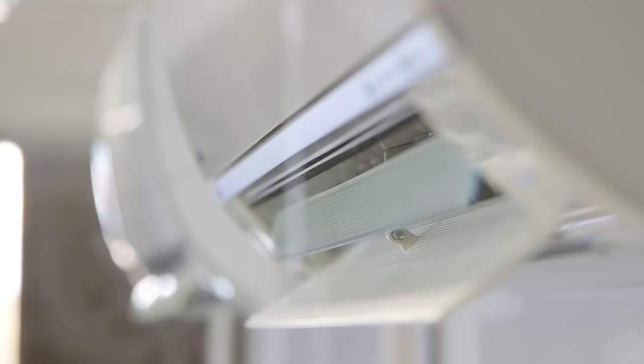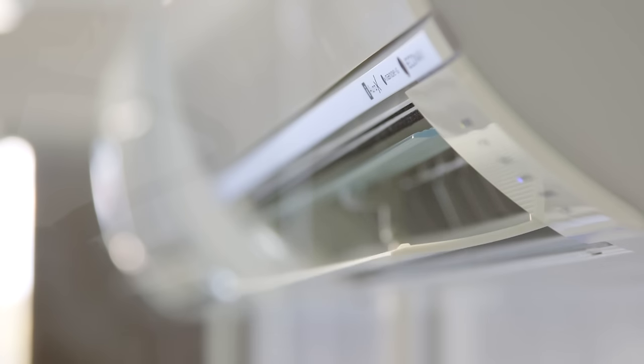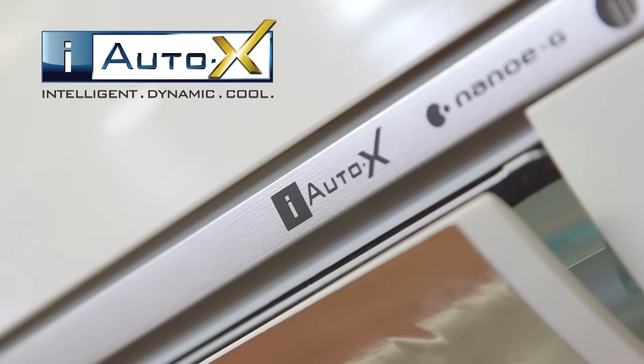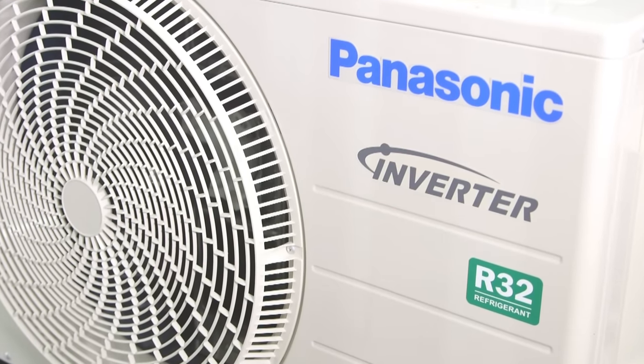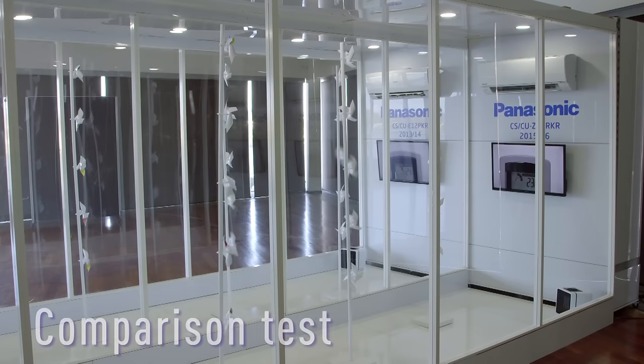With the new 2015 RKR series, Panasonic have built on this amazing platform and added a host of improvements and new features. The iAuto-X concept enables significantly faster cooling using the new P-TECH technology, allowing the compressor to achieve maximum frequency in the shortest possible time from start-up. When compared to 2014 models, a room achieves cooling 15% faster.